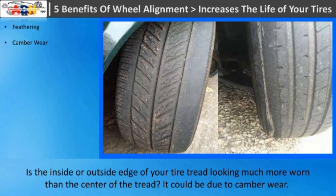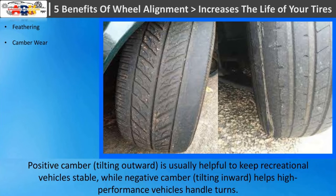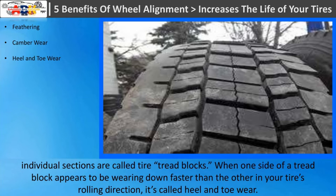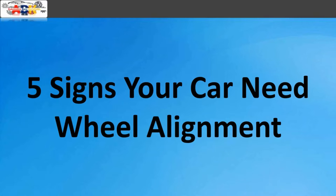Camber wear is when the inside or outside edge of your tire tread looks much more worn than the center. Camber refers to the angle of your tires on the vehicle frame and can be positive or negative. Positive camber (tilting outward) is usually helpful to keep recreational vehicles stable, while negative camber (tilting inward) helps high-performance vehicles handle turns. Too much of either is bad. Heel-and-toe wear occurs when one side of a tread block wears down faster than the other in the tire's rolling direction — a symptom of which can be noise or vibration.